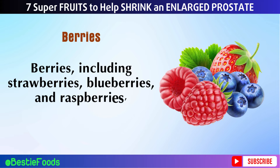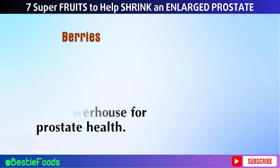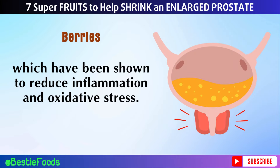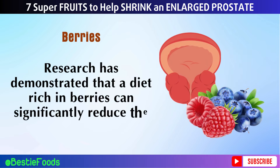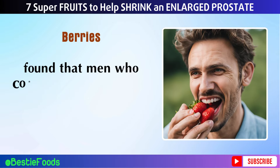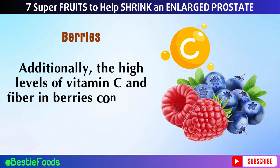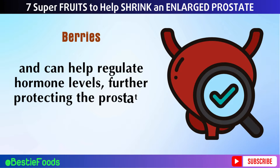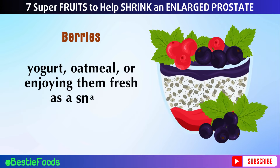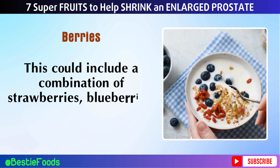Number 3: Berries — including strawberries, blueberries, and raspberries — are exceptionally rich in vitamins, minerals, and antioxidants, making them a powerhouse for prostate health. These fruits are loaded with flavonoids, particularly quercetin and anthocyanins, which have been shown to reduce inflammation and oxidative stress. A study in the Journal of the National Cancer Institute found that men who consumed a diet high in flavonoids had a 25% lower risk of developing prostate cancer. The high levels of vitamin C and fiber in berries also help regulate hormone levels, further protecting the prostate. Enjoy one to two cups of mixed berries per day, including a combination of strawberries, blueberries, and raspberries, added to smoothies, yogurt, oatmeal, or enjoyed fresh as a snack.